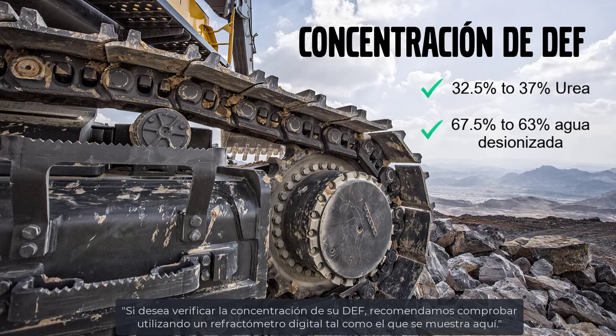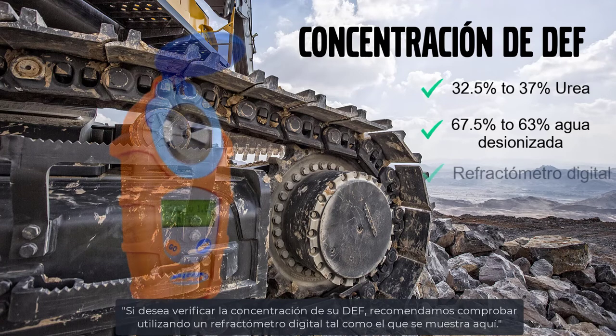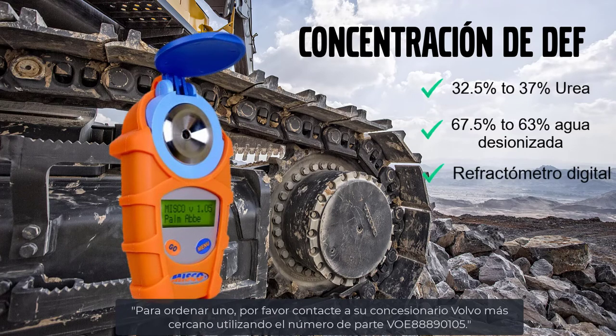If you're not sure about the concentration of your DEF, it can be checked using a digital refractometer shown here. One can be ordered from Volvo using part number VOE-888-90105.